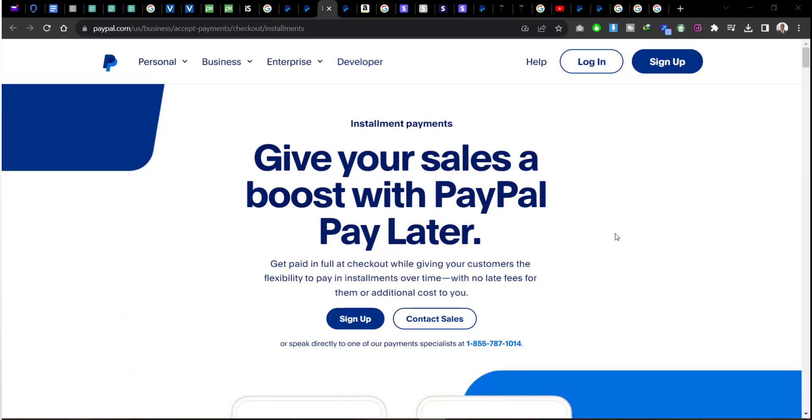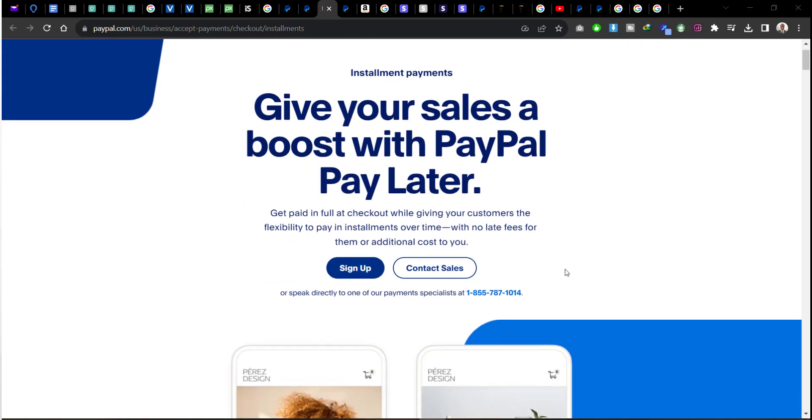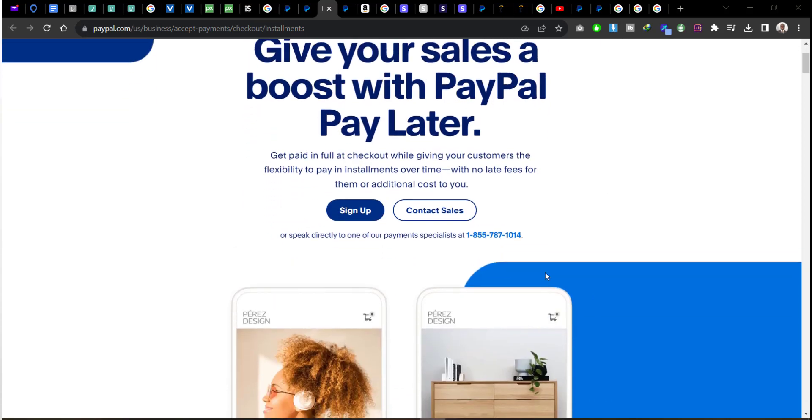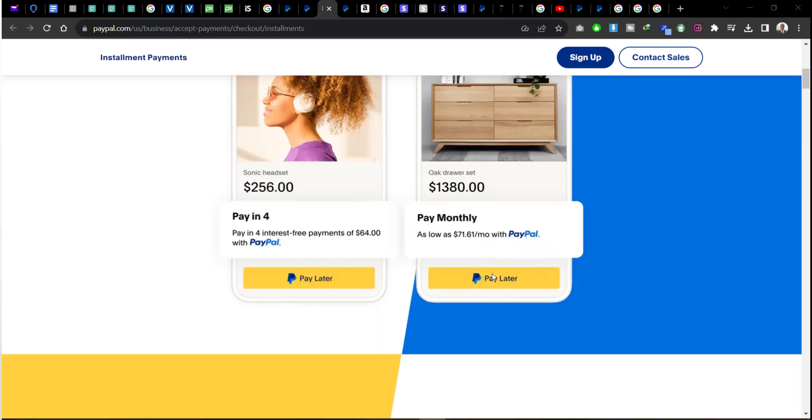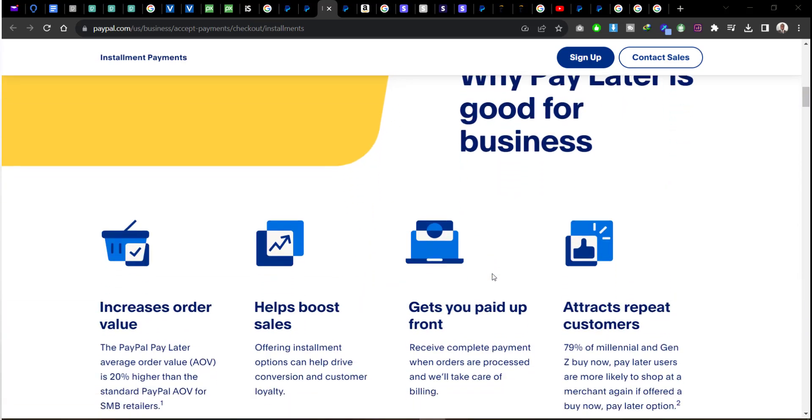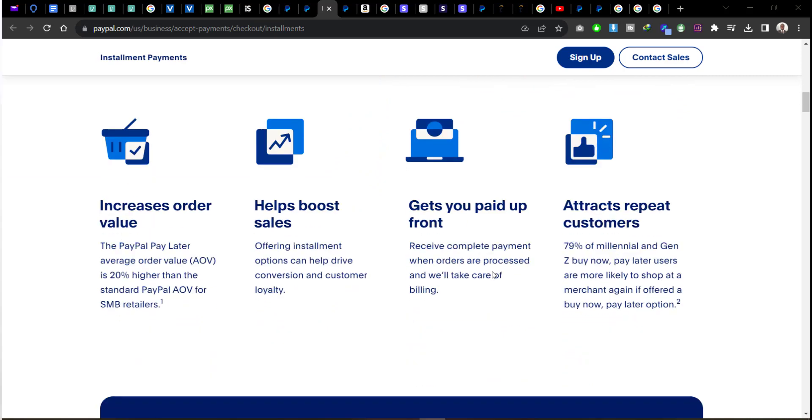Another cool feature I found about PayPal is their Pay Later option. If you have clients who want to pay in installments for your goods and services, PayPal gives you this option to collect money from your clients in installments. You can read more about the Pay Later option on their page, and you can integrate it with your website when integrating PayPal. This can be good for your business and can actually help you boost sales on your website.